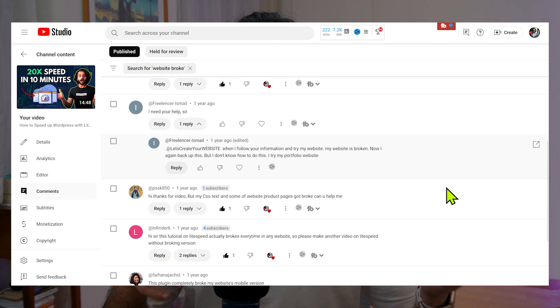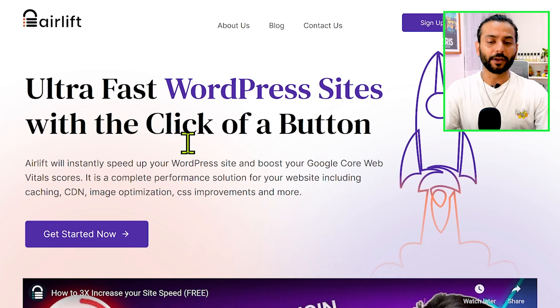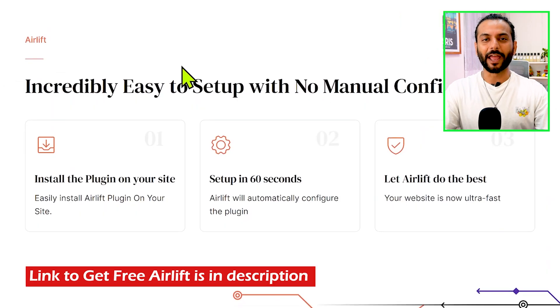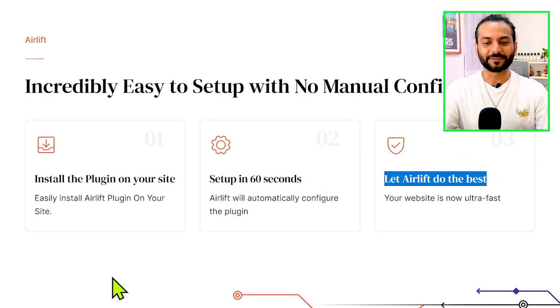They can use different services, but the website breaks. Recently the Airlift team contacted me and told me about their service, and I said okay, why not, let's try this plugin. It's a service about website speed optimization. The highlight here is ultra-fast WordPress sites with the click of a button. You can come to this free service with the link in the description. You just need to install the plugin, set it up in 60 seconds, and let Airlift do the rest.